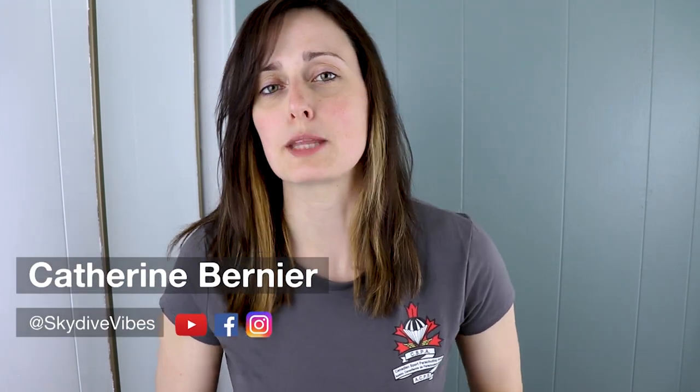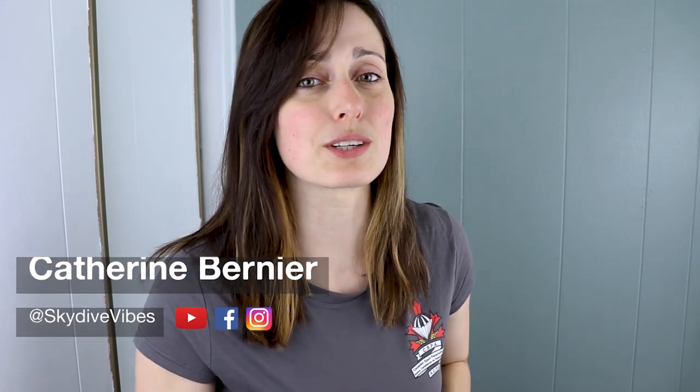Hey there, it's Katherine from Skydive Vibes. Partnering up with the CSPA, we are bringing you this video series about the Canadian way to become a solo skydiver. In this video we're going to explain the progression path to become a solo skydiver, whether it's the Progressive Freefall program or the Gradual Freefall program.